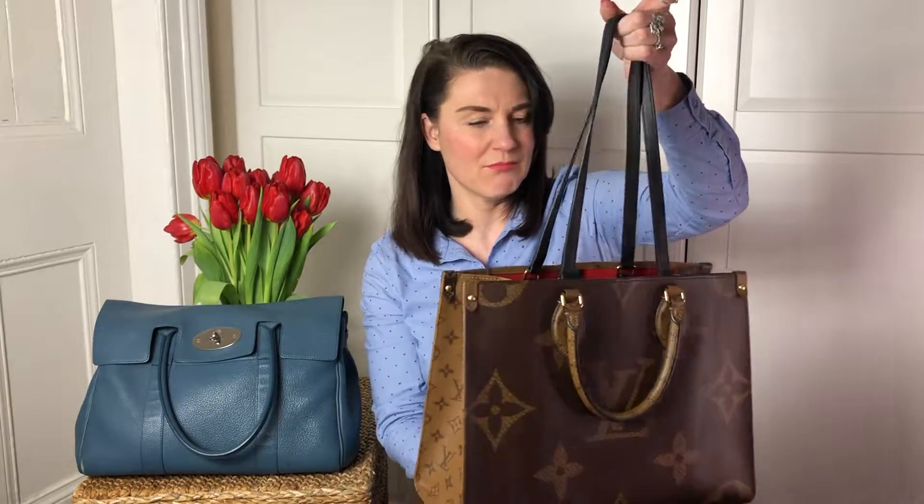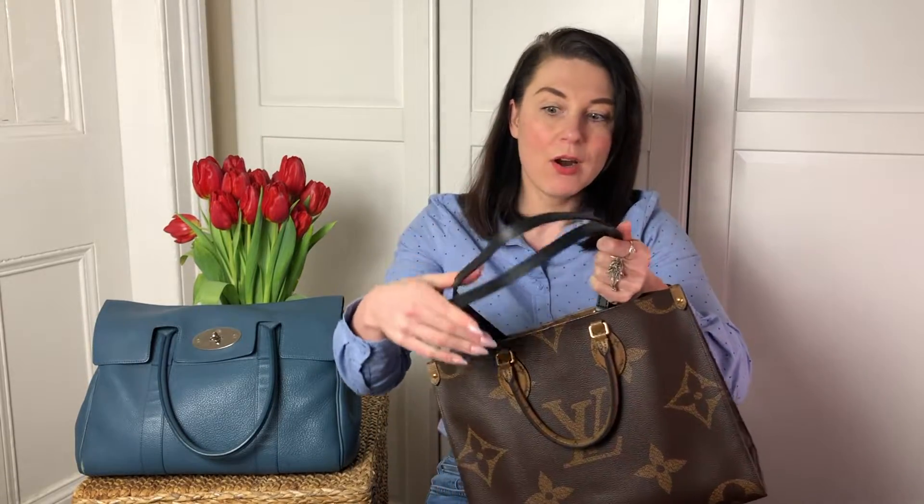I've seen that previous versions of the On The Go bag came with matching canvas straps, and I would probably prefer that. To me, this black just comes from nowhere, because there's no black anywhere on the exterior of the bag. I think the canvas straps weren't durable enough, and probably because people were putting so much inside the bag the canvas straps would snap — and that's why they changed them for these leather straps.